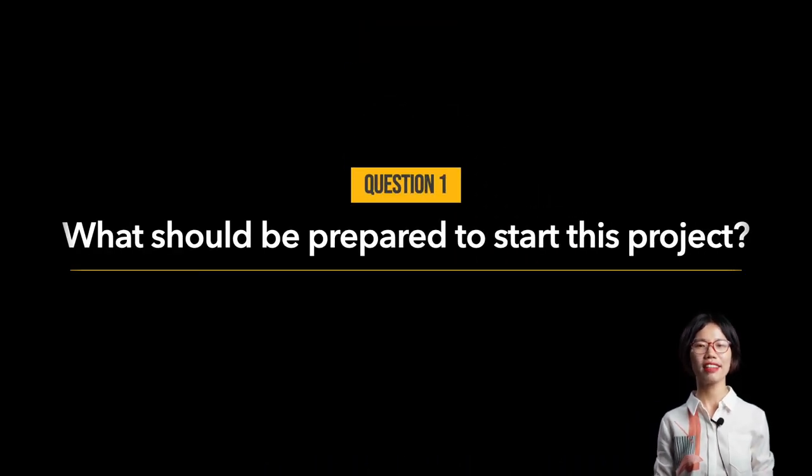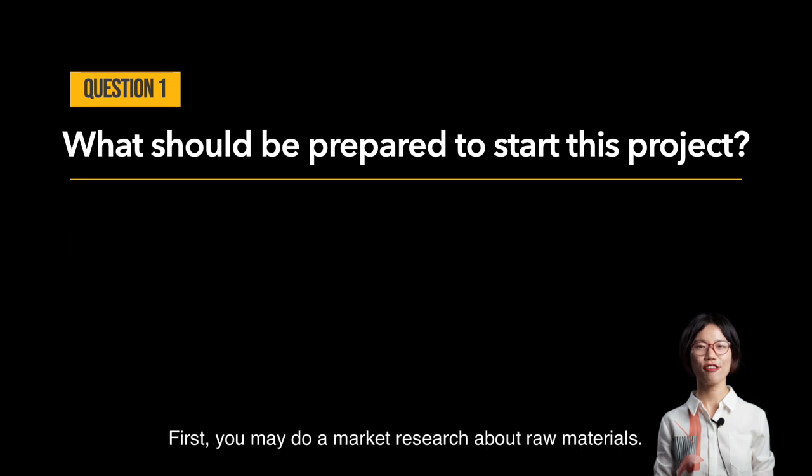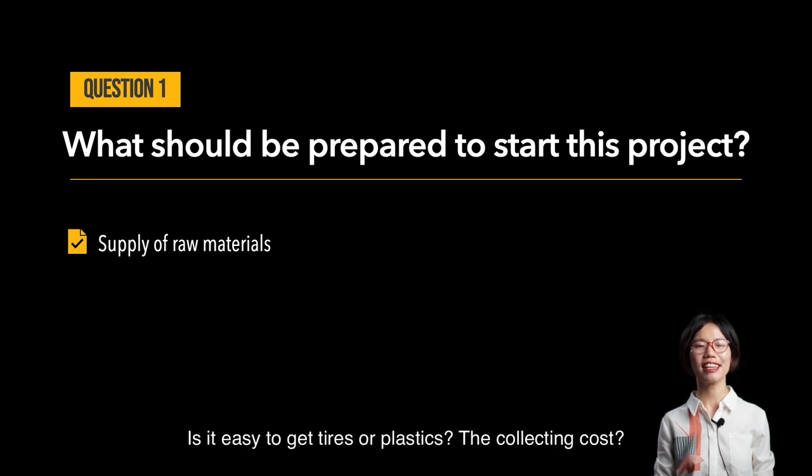Question number one: what should be prepared to start this project? You may do the following things to prepare for this project. First, you may do market research about raw materials. Is it easy to get tires or plastics? What is the collecting cost? How many tons can you collect per day?